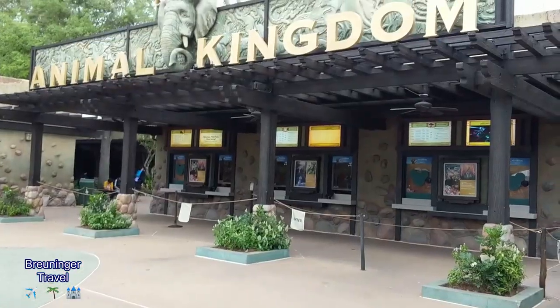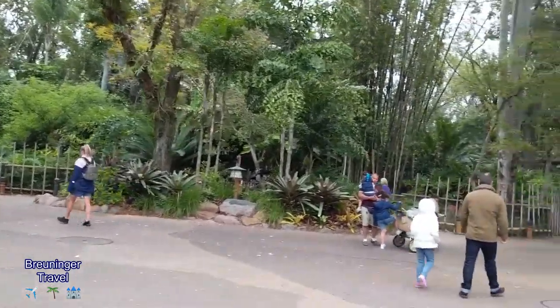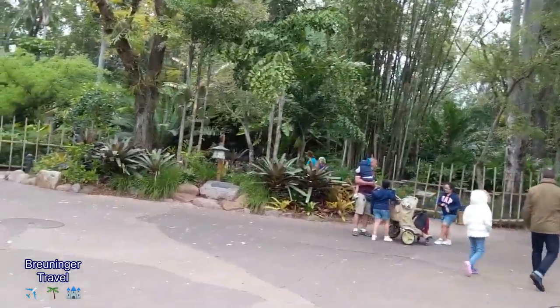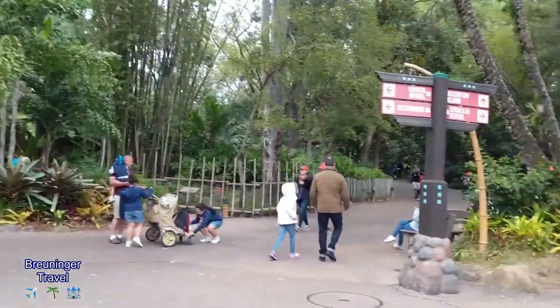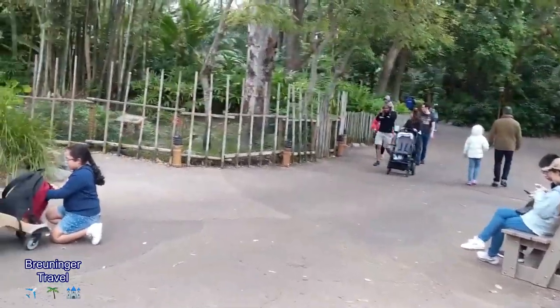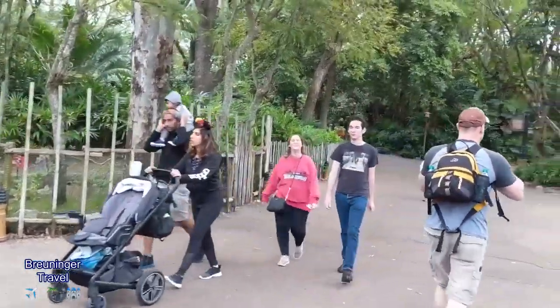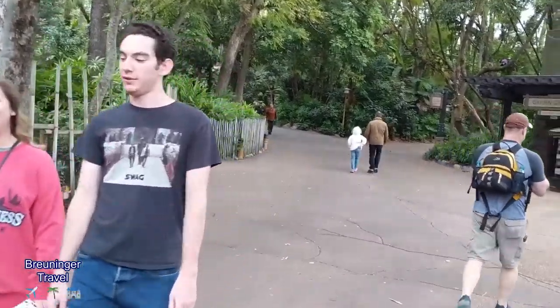We also have not been here in forever, so we came after work just to see what we can get on and wander around the park. When you first come in through the gates, you enter into a general area where you can go two different ways. Both ways lead on to Discovery Island where the big tree is. This park is very, very large — lots of walking — so make sure you stay hydrated. Everything is kind of laid out on different islands.